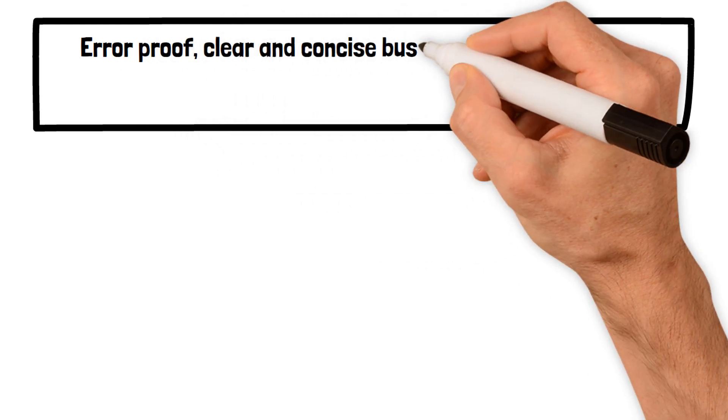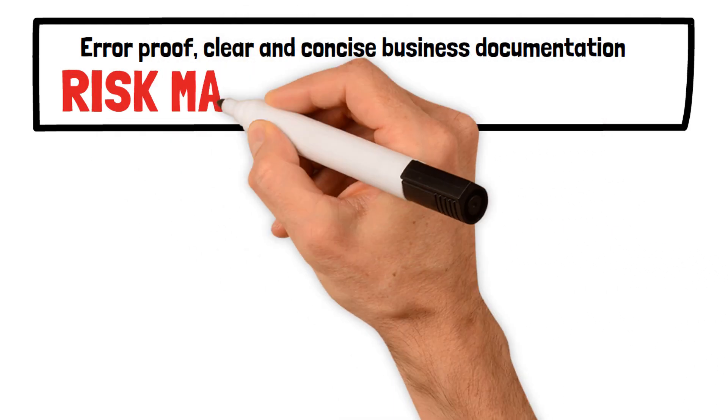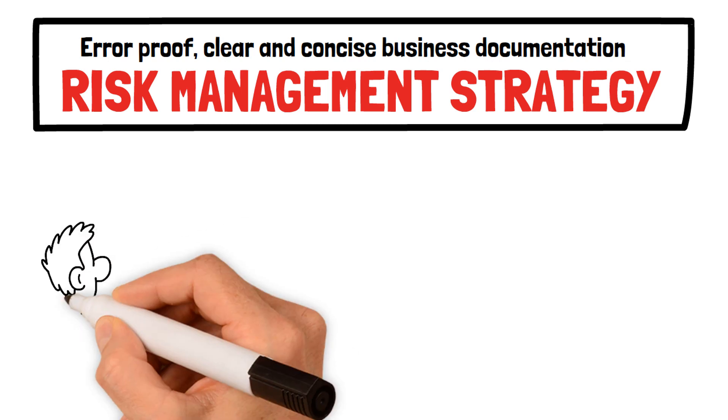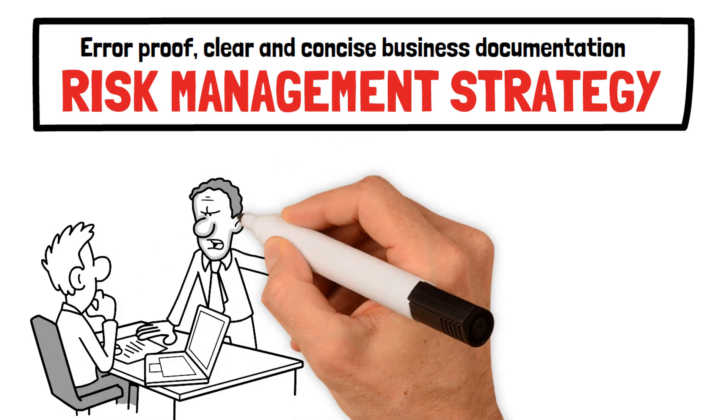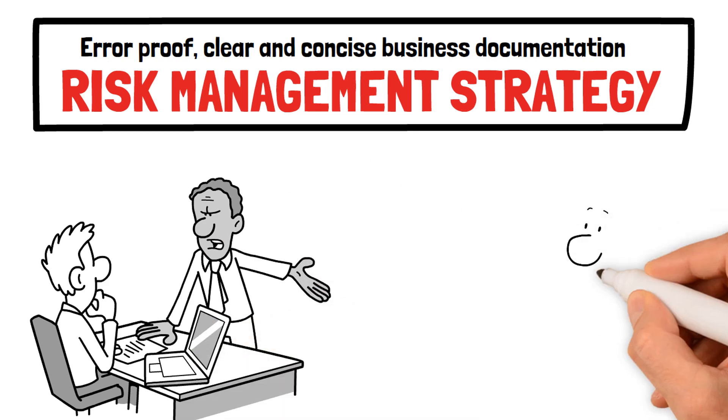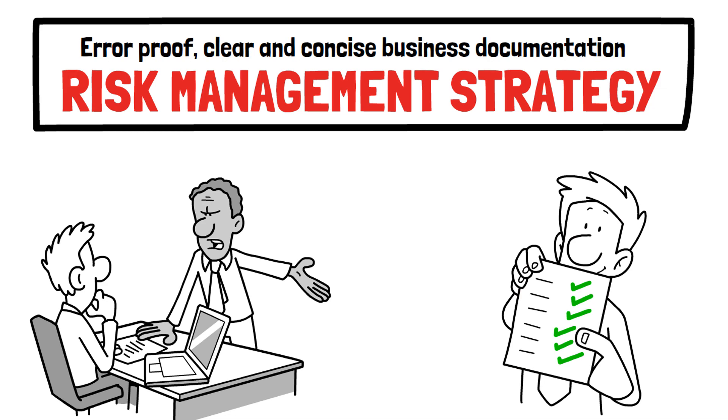Error-proof, clear, and concise business documentation is a risk management strategy. Errors in business documents can cost millions due to loss of potential clients. Your documentation is a communication process that defines your business quality and standards.